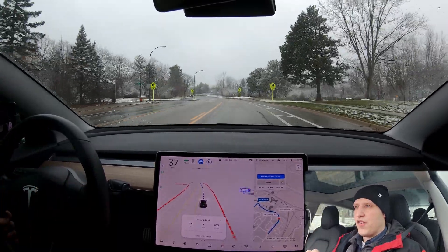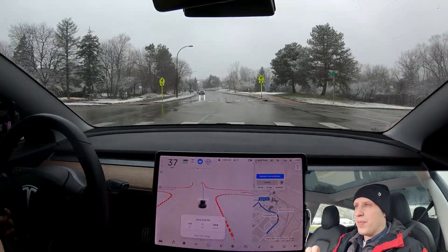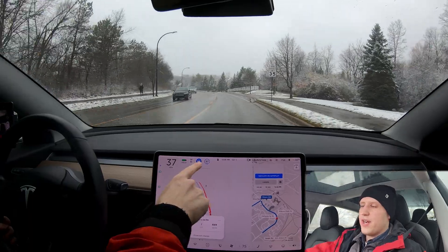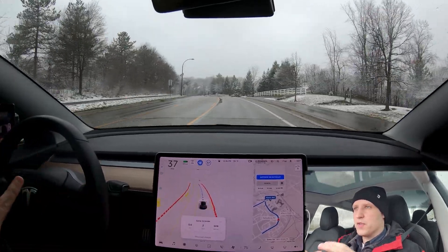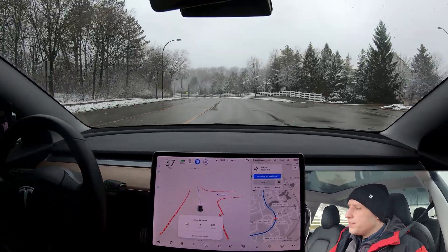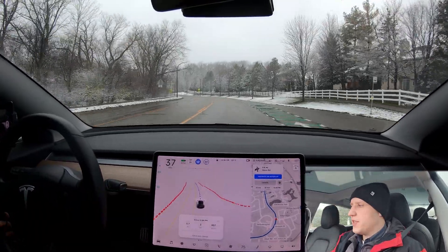Also disclaimer: full self-driving beta is not finished. It can and will make mistakes. I'm ready to take over at any time. Blue steering wheel means the car is doing all the maneuvers, but I'm in control - if I want to take over, that's me taking over. So we're going to go back into Ann Arbor today. It's just a really good spot to test. We'll probably do a lot of videos there and I can do it on my lunch.